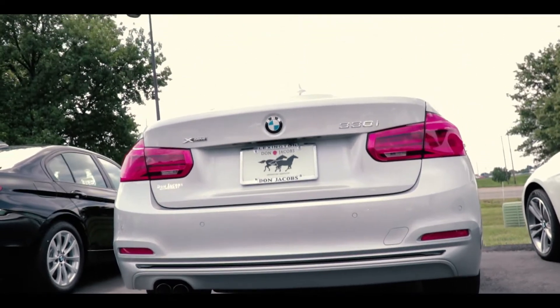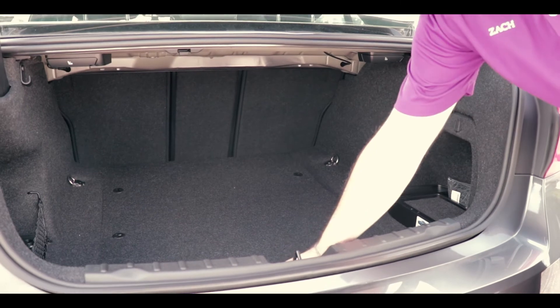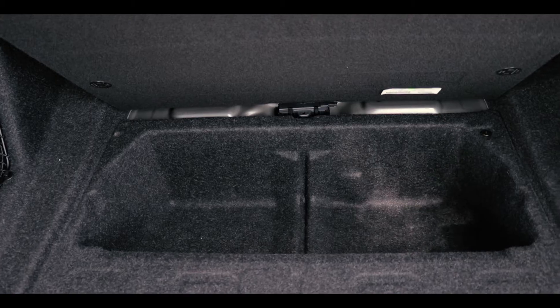The 3 Series has unmatched passenger comfort and increased trunk space. It's stretched 3 inches, or 8 inches on the GT, on this year's generation of vehicles.